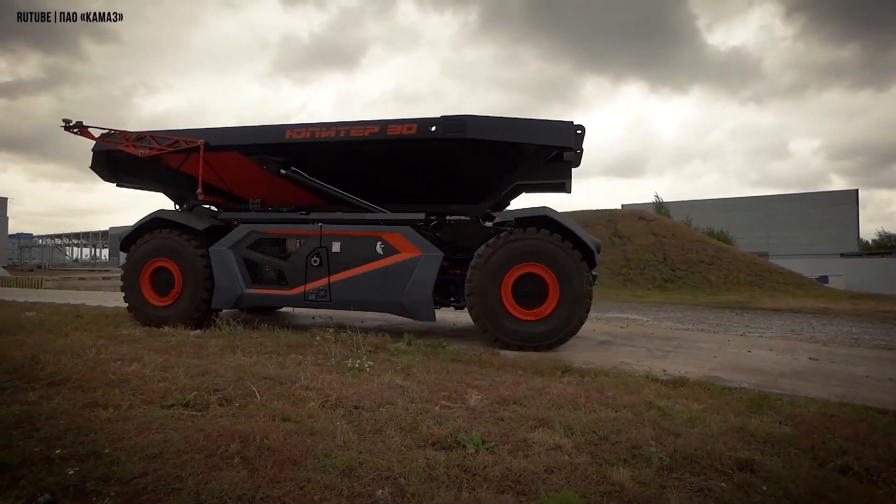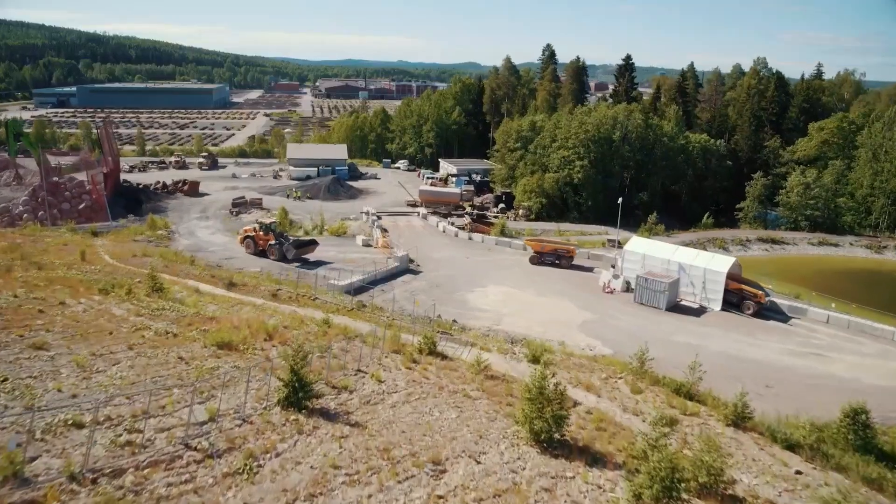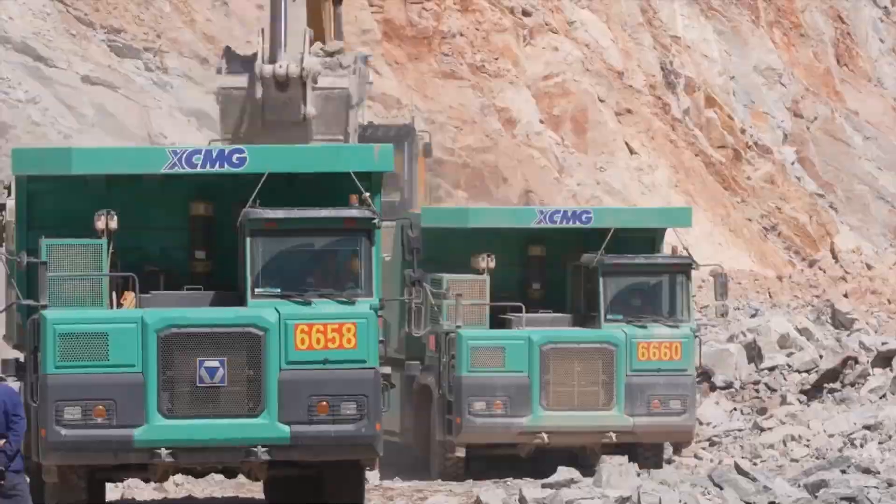Get ready to witness the future of mining in motion. Join us as we explore the groundbreaking features of these next-gen trucks.